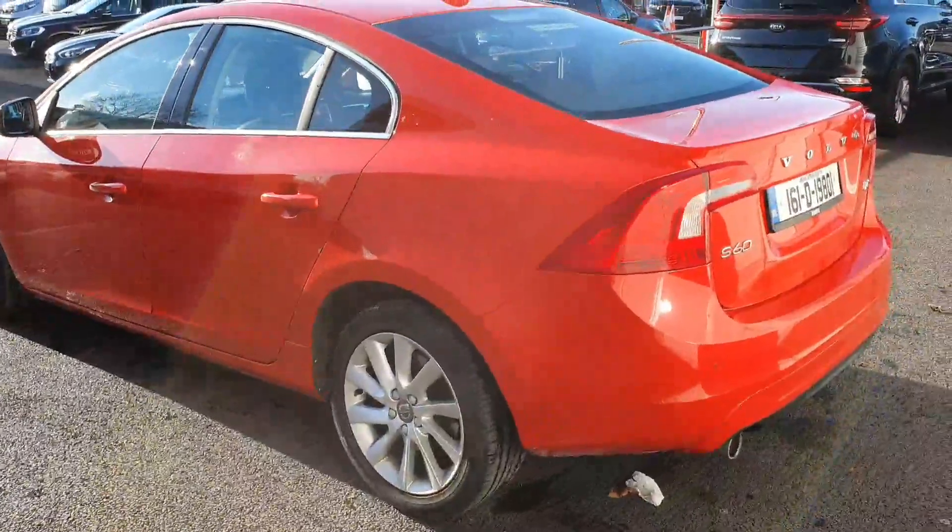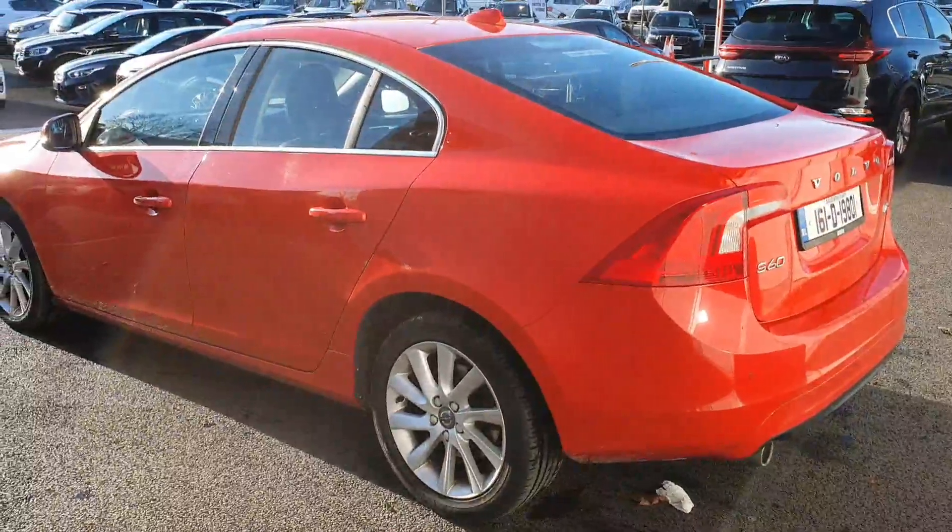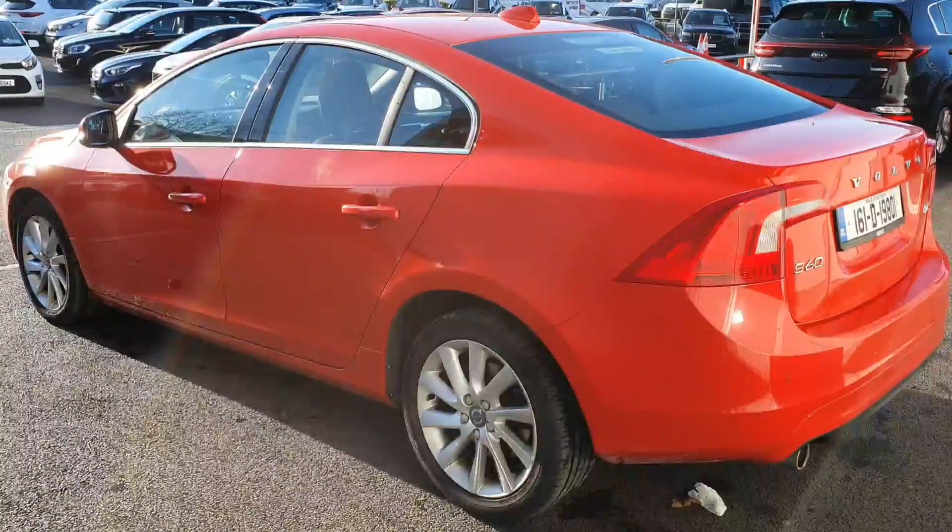If you have any further queries on this Volvo S60, or if you'd like to arrange a test drive, please give us a call on 01870 1400. Thank you very much for viewing.